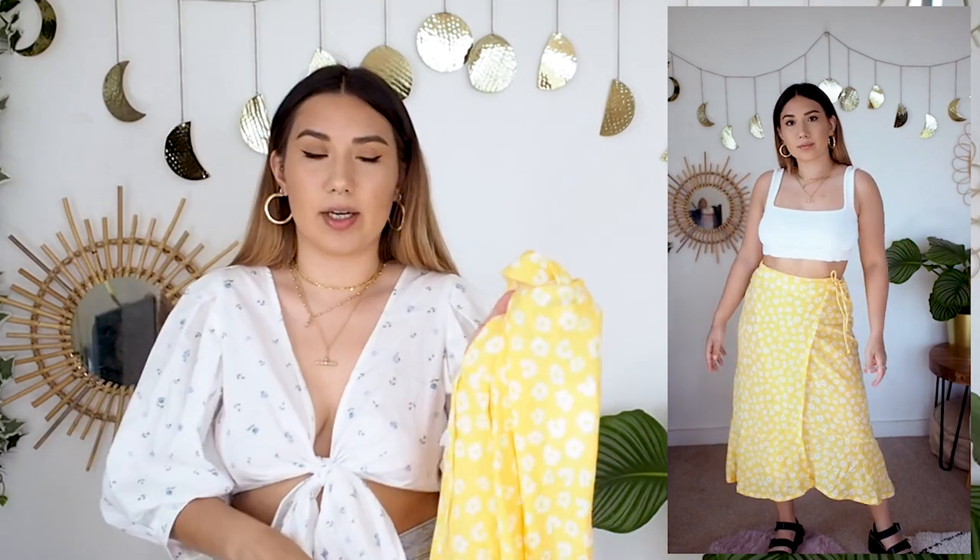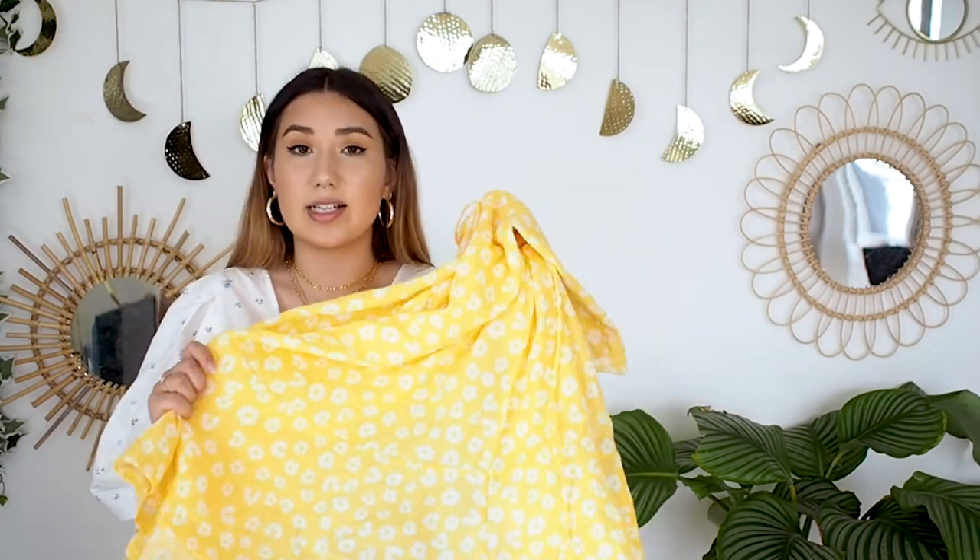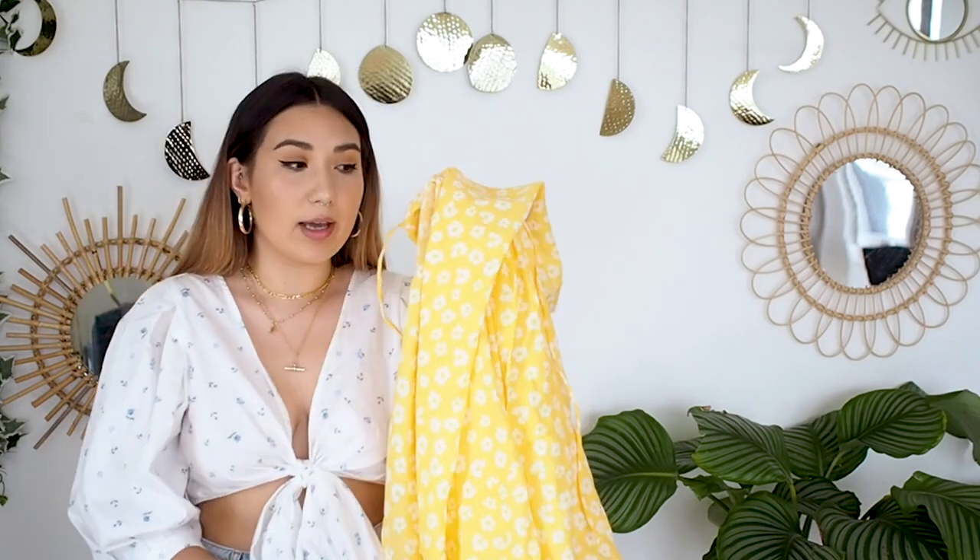That leaves you with two options: wear this without underwear, or just accept that even nude underwear is visible through it. When I walked in the room and asked Alex if he could see my underwear, he just glanced and said no — so maybe it's only noticeable because I know it's there. I love the colour, the fit, and everything else is absolutely perfect. But if you pick this one up, keep in mind it is pretty see-through and you'll need great nude knickers.